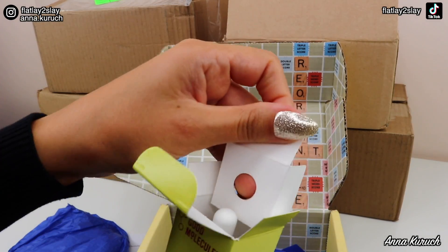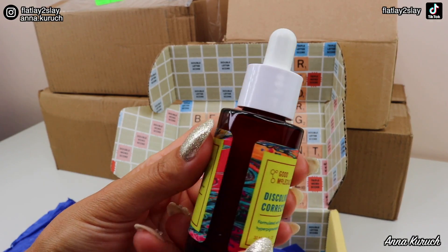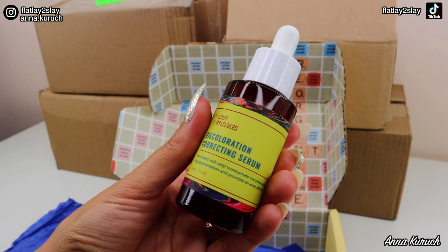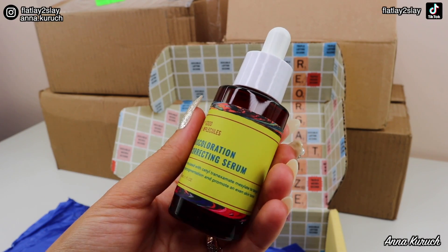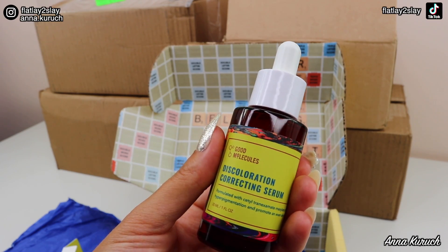Opening it up, this is how the serum looks — it comes in a bottle with a syringe dropper as usual. I cannot wait to test out and try this new serum. Thank you so much to Good Molecules for sending this package my way.